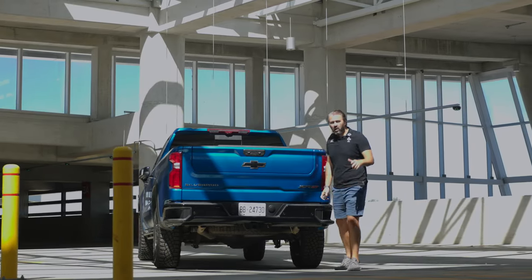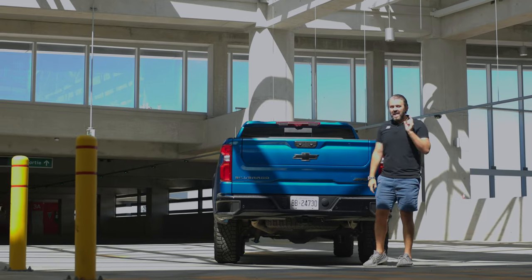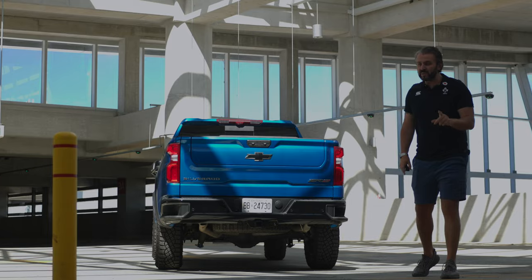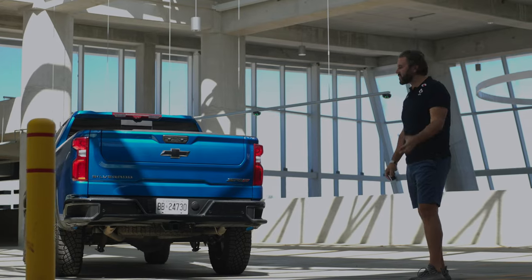Initially when I picked up the truck it was pretty exciting because of the exhaust sound — it actually sounds better than the Raptor. But with time this gets pretty annoying, especially when you live in an apartment building, because at cold start it's even worse.